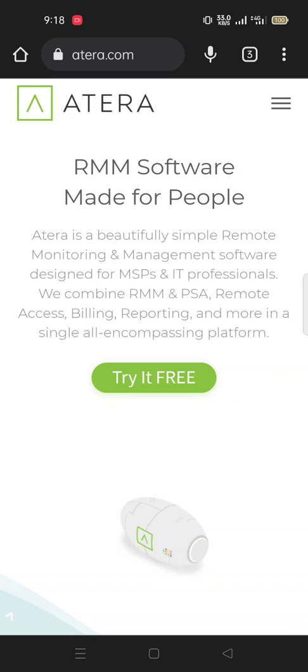Atera is a beautifully simple remote monitoring and management (RMM) software designed for MSPs and IT professionals. They combine RMM and PSA, remote support, reporting, and more in a single all-encompassing platform.